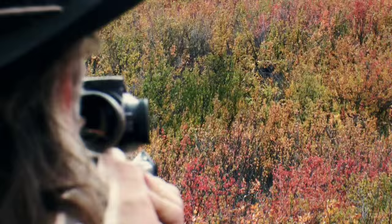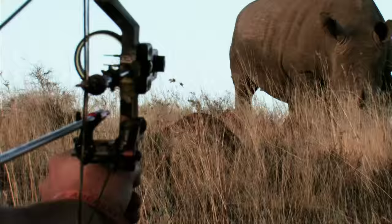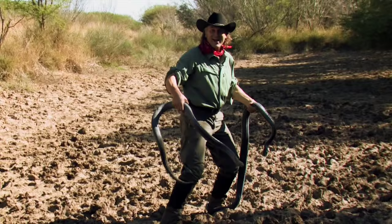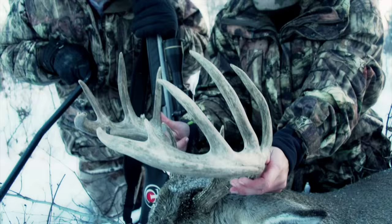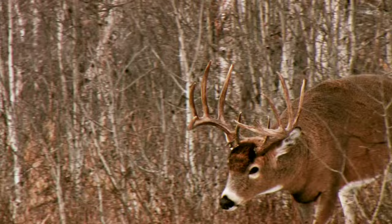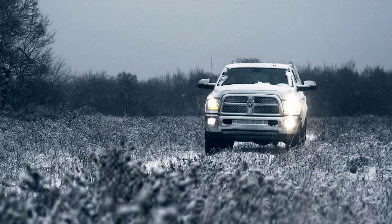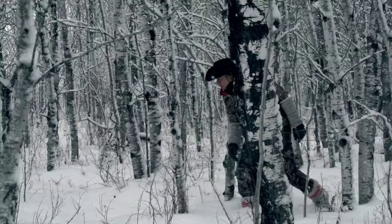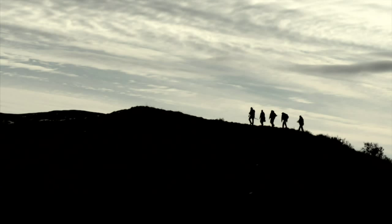That looks beautiful. That is a Saskatchewan buck. Now that is cool. That's a really nice buck, granddad. He's almost 70. Jim Shockey's Hunting Adventures, presented by Thompson Center Arms, America's Master Gun Maker.